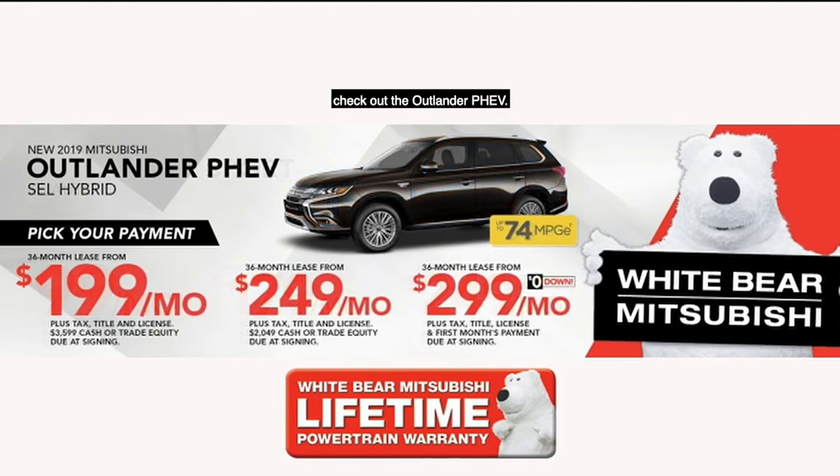If you're looking for a hybrid, check out the Outlander PHEV — 74 MPGe. And you can lease one from $199, $249, or just $299 a month with no money down.